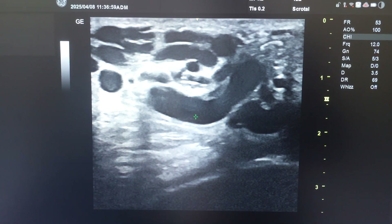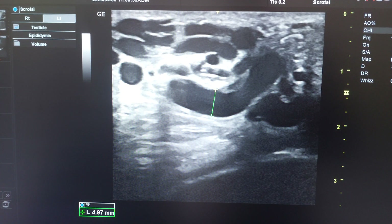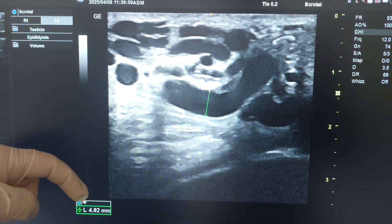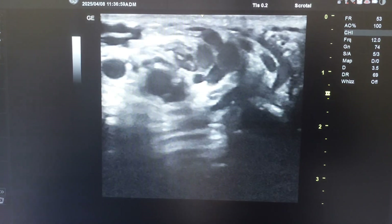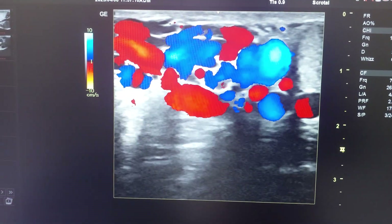If I measure here the largest size of the vein, it is close to 5 millimeters. Here you can see 5 millimeters — the veins are really large. And if I check for reflux with color mode, you can see there is a huge reflux.